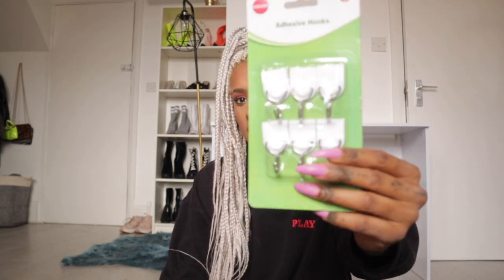I've just been to the shop to get some adhesive hooks — these are really handy especially if you don't want to damage your walls. All you have to do is take the sticky backing off, plus I got some batteries because I'm going to put my fairy lights up. Keep watching to see how I create my desk space.